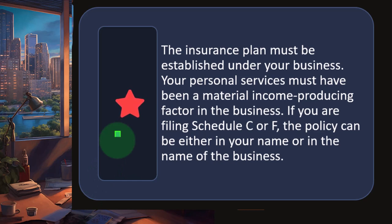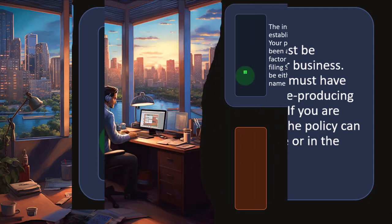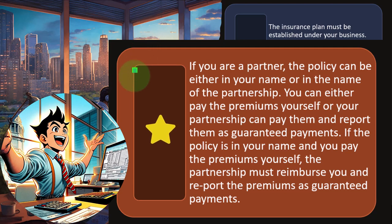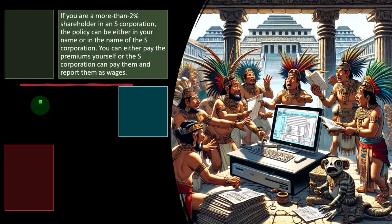The insurance plan must be established under your business, and your personal services must have been a material income-producing factor in the business. If you are filing Schedule C or F, the policy can be in your name or the name of the business. If you are a partner, the policy can be in your name or the name of the partnership — you can either pay the premiums yourself or the partnership can pay them and report them as guaranteed payments. If the policy is in your name and you pay the premiums yourself, the partnership must reimburse you and report the premiums as guaranteed payments.